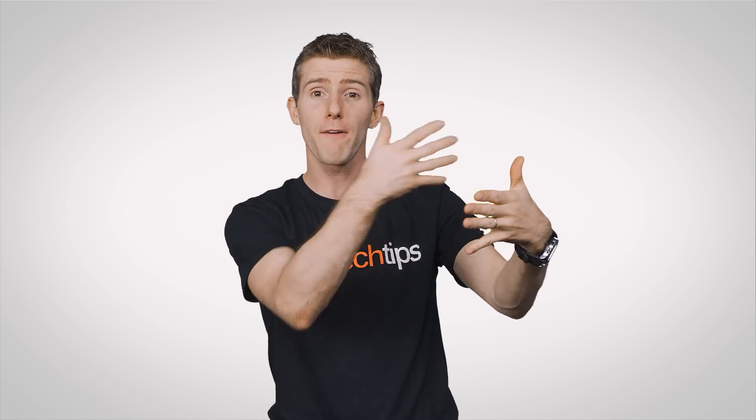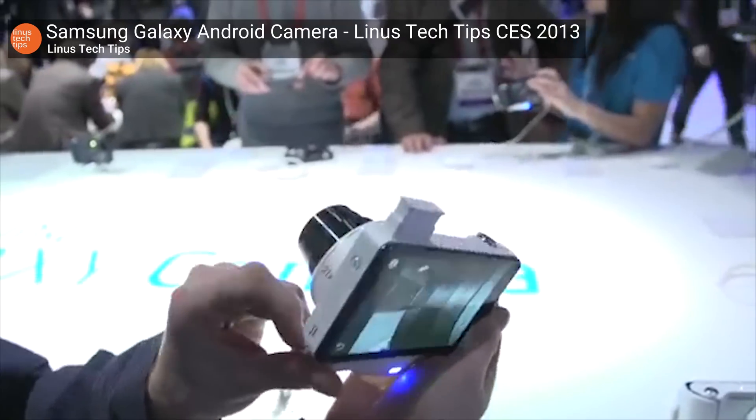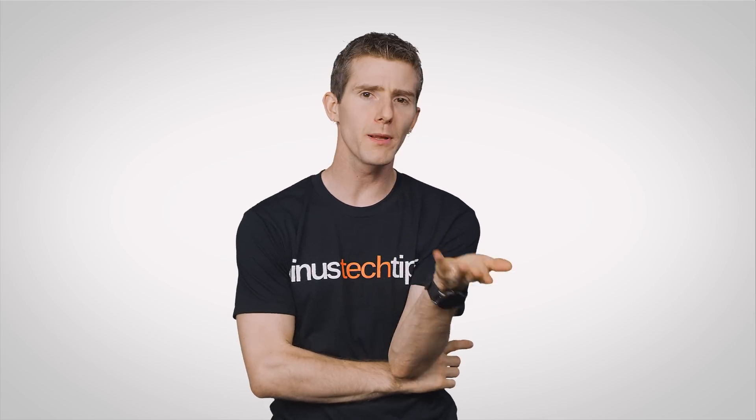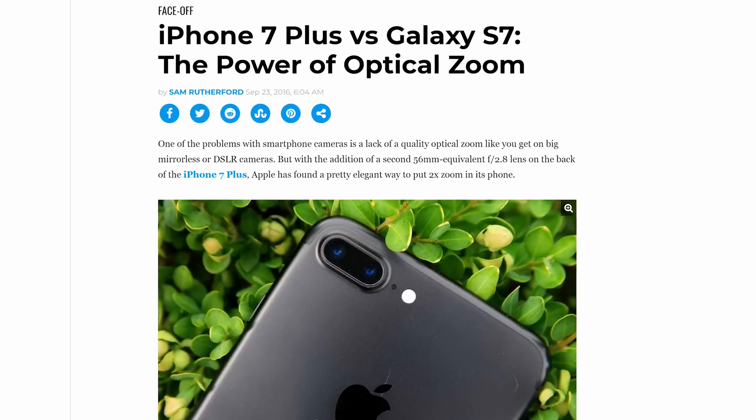A telephoto lens with a longer focal length can overcome this problem, especially as it's difficult to build lenses that can optically zoom — that is, go from close in to far away on the fly — into a smartphone, unless you don't care about being able to carry it around in your pocket. This regular lens plus telephoto setup is common on flagship phones such as the iPhone and Samsung Galaxy.